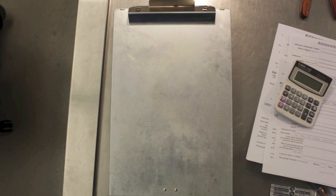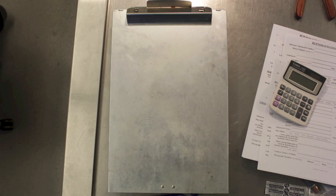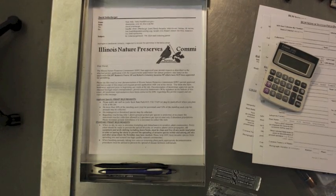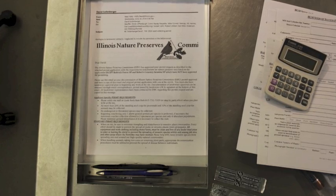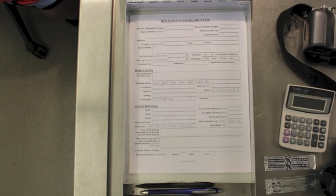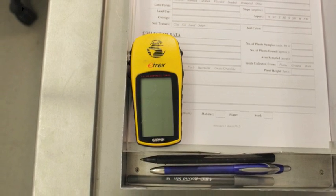Here are some essential items you will need to bring with you to make a field collection. Although not essential, a storage clipboard is highly recommended — it provides a hard surface for writing and has a storage compartment for many other essential field items. Bring along any seed collecting permits issued to you, as it is often required that you carry them in the field. Be sure to include a stack of blank field data sheets and several pens and pencils. You will need a navigation device to record the GPS coordinates of your location.